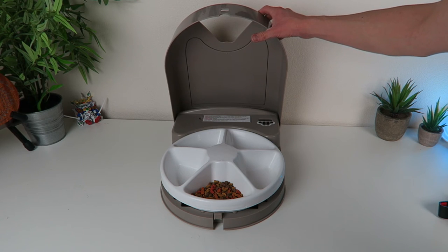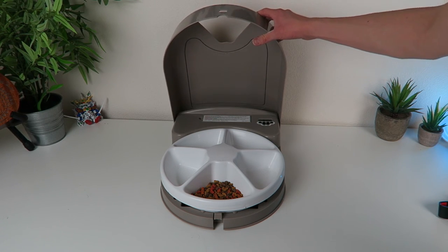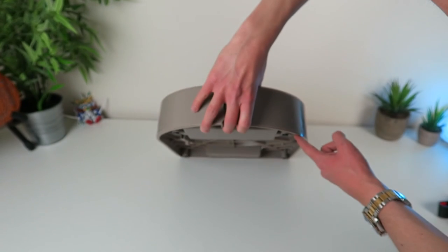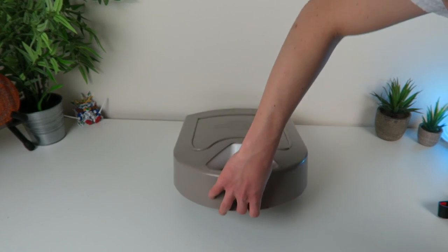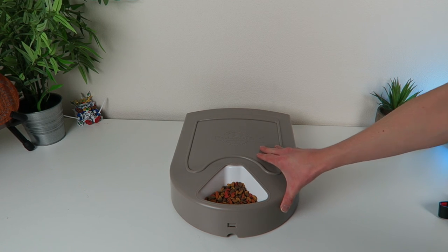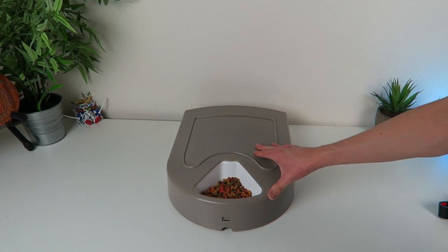You can kind of adjust it to fit whatever animal you have. If you have a dog and they're trying to scoot it around the house — which they probably will — there are just little rubber feet on the bottom. I would put it on a mat or use some 3M double-sided tape on the bottom and stick it down so it wouldn't move anywhere.